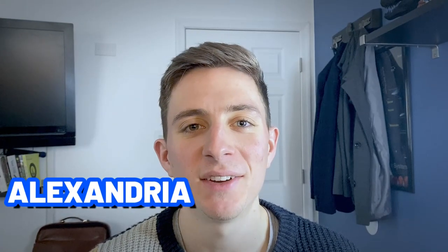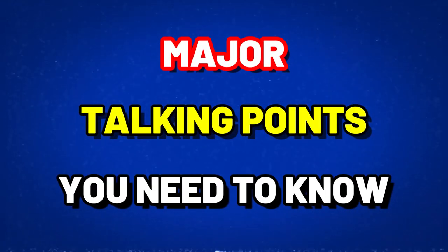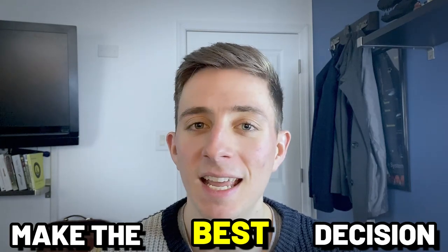So you're thinking about moving to Alexandria, Virginia, but before you do, you want to know more about the good and the bad, the pros and the cons, the yin and the yang of living here. In this video, we're going to cover all of the major talking points you need to know about living here, including the city's unique charms and potential drawbacks before you make that move. Hopefully by the end of this video, you'll be able to make the best decision for you and your family.